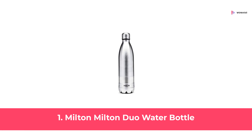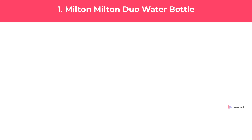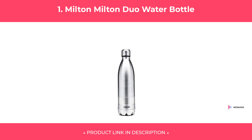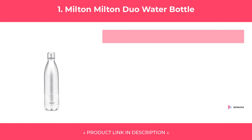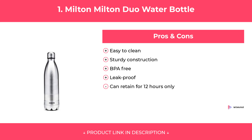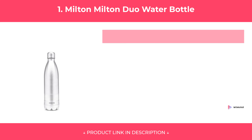At Number 1: Milton Dua Water Bottle. Features. Pros and Cons. Our review.